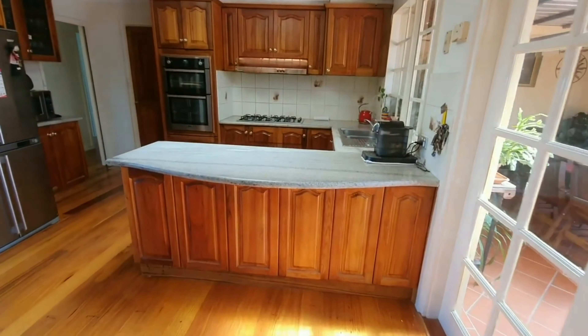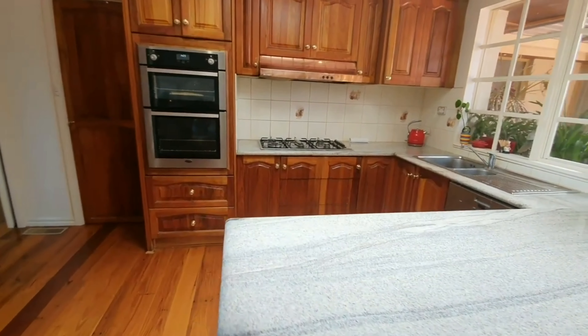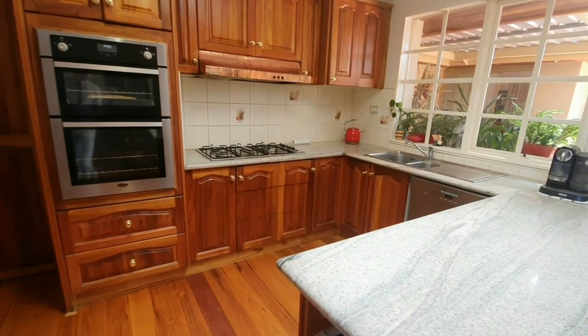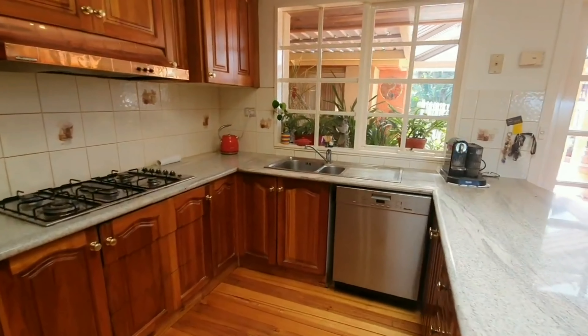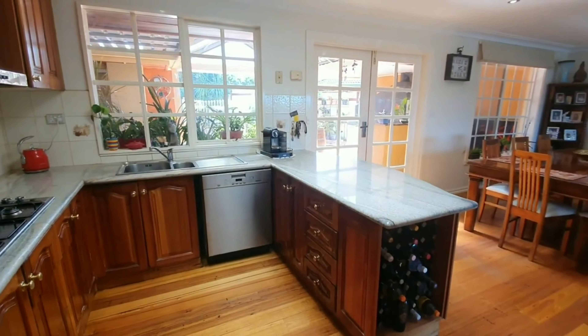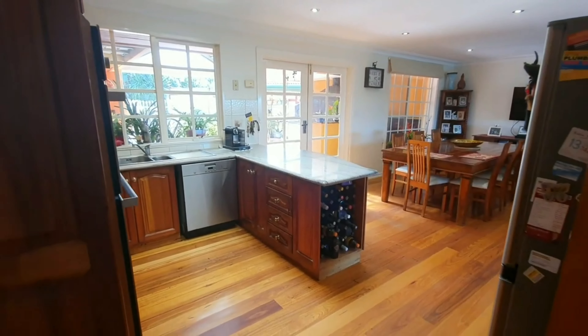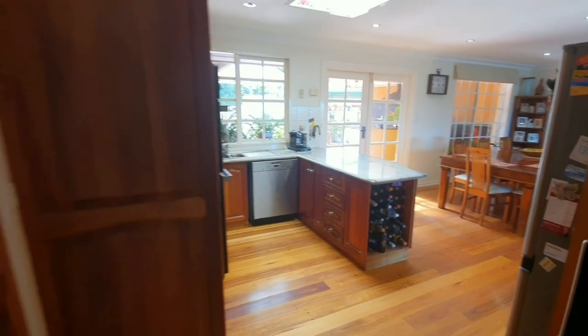Solid timber kitchen — I find this really ties into the character and the feeling of this house. The Miele dishwasher as well, absolutely stunning. You've got the wine rack on the side — really a fantastic feature along with those alfresco doors letting plenty of natural light in.